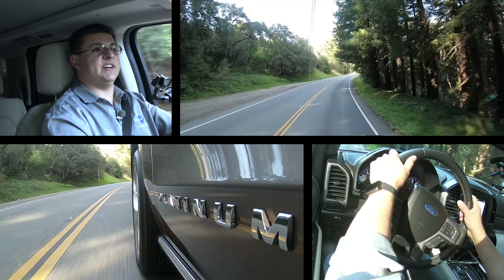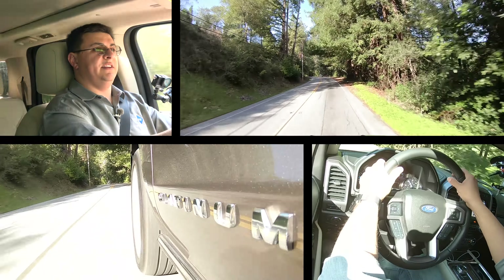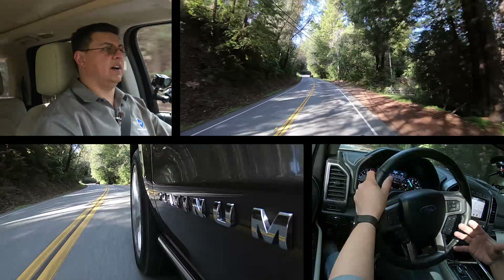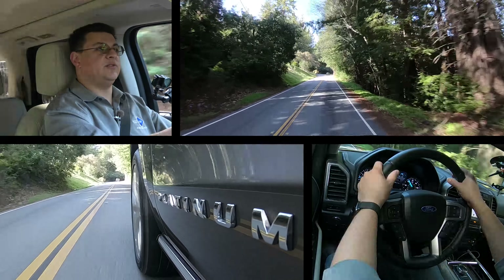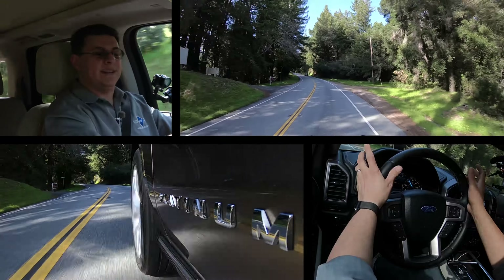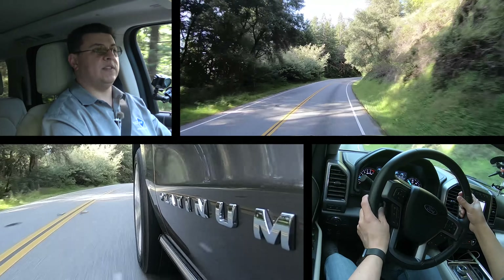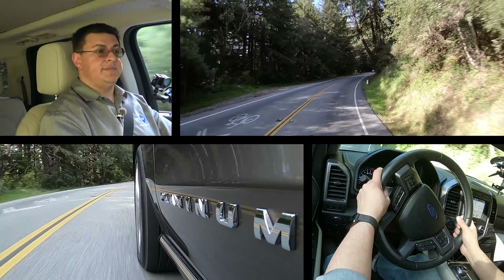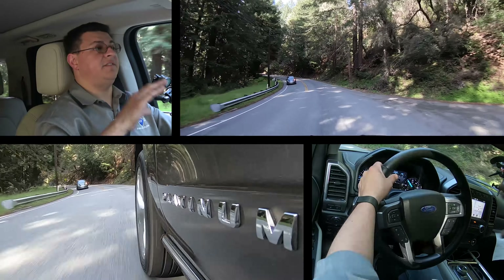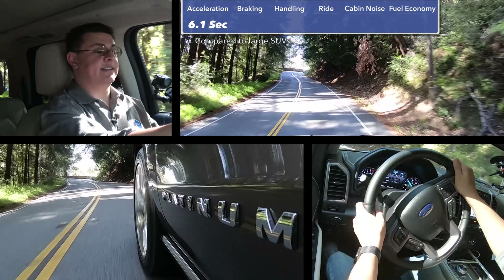By the time the previous generation Expedition was replaced, the basics of that vehicle were about 15 years old and it really started to show. Even though Ford had been tweaking things over time — for instance, they included the 3.5-liter twin-turbo V6 under the hood of that old model — the rest of the vehicle remained about the same. This new twin-turbo V6 produces more power and is mated to a new 10-speed automatic transmission, which is why this goes 0-60 faster. We clocked 0-60 in this extended wheelbase model in 6.1 seconds.